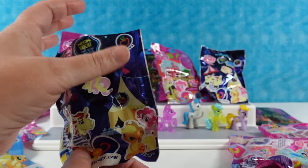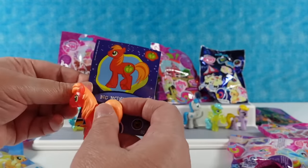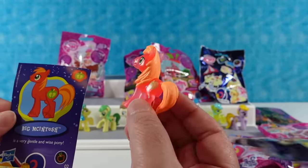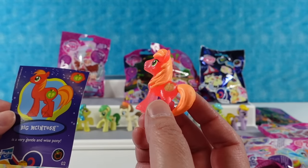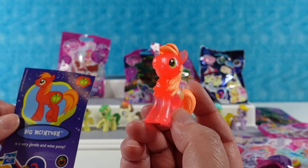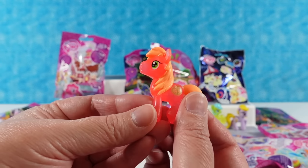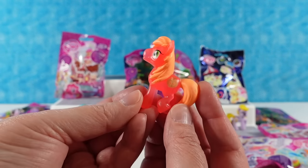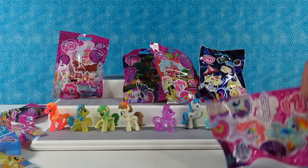Opening the Neon Apple series. We have Big Macintosh! Big Mac is very gentle and wise. He's like the Chewbacca of ponies. When he fills out all those Facebook surveys he always gets 'gentle and wise.' An apple a day keeps the doctor away.